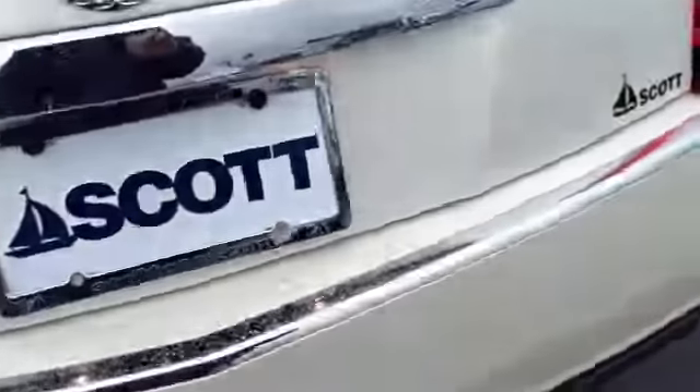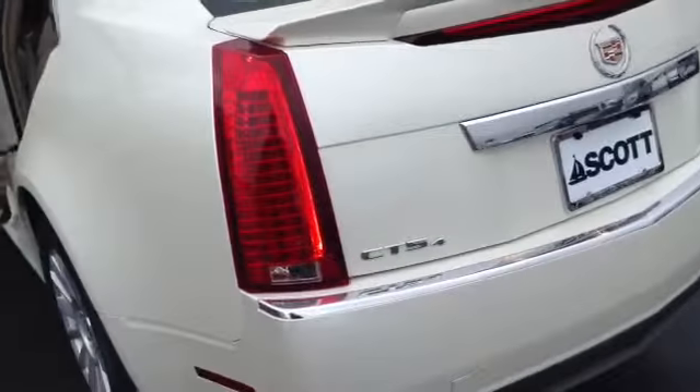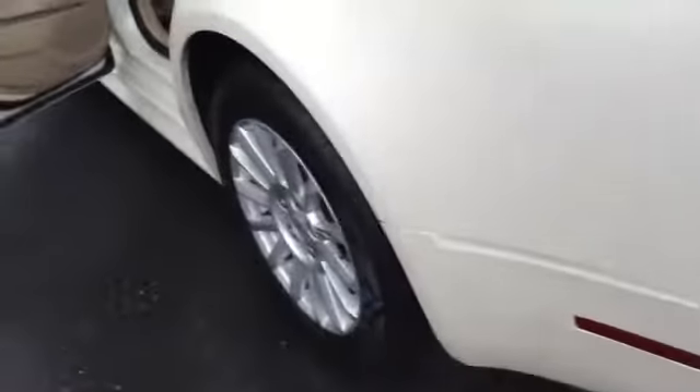Nice size trunk with the pass-through. This vehicle also has your backup camera integrated right here. It has the fin and classic Cadillac brake lights. Wood trim on the two-tone of the door.